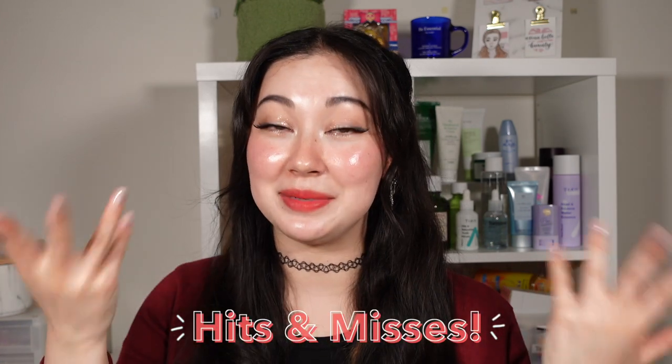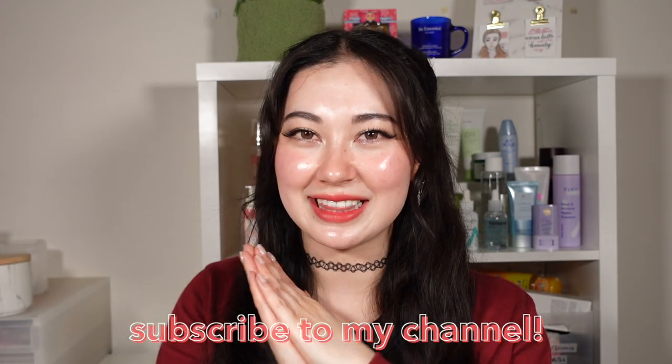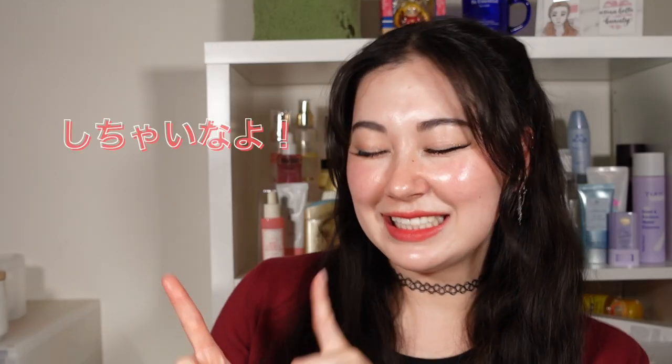Minasan, konnichiwa! This is Trina and welcome back to my channel. In this video, I am going to be talking about my skincare hits and misses for the month of September. I am back with another hits and misses video. They are not going anywhere because I asked you guys last time and you said keep them coming.